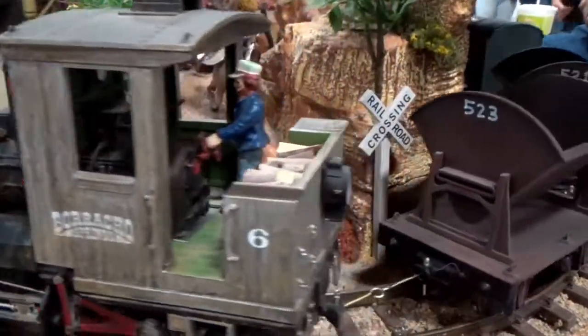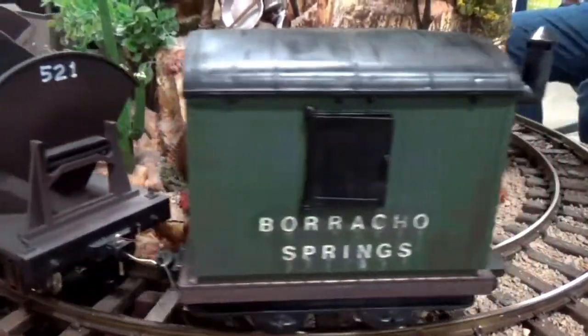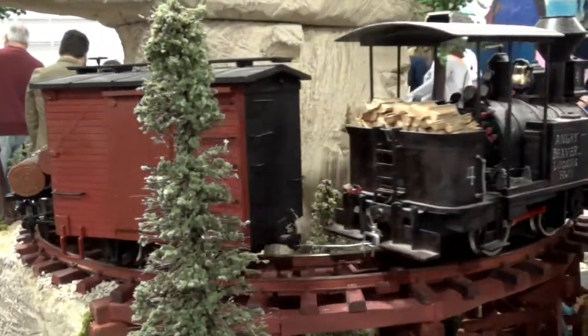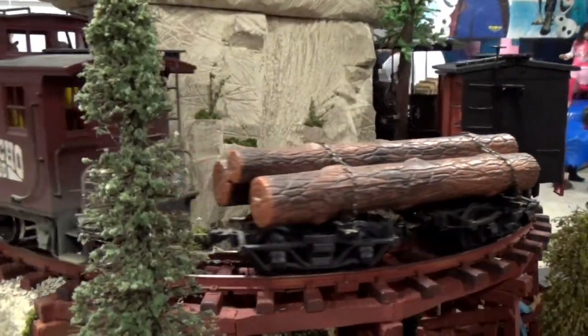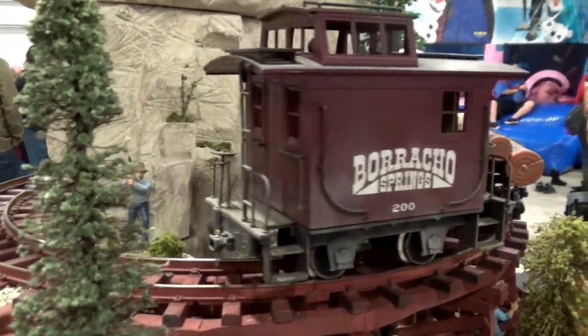Let's count again! 1, 2, 3, 4! 1, 2, 3, 4! And the caboose tells us that's the end of this train!